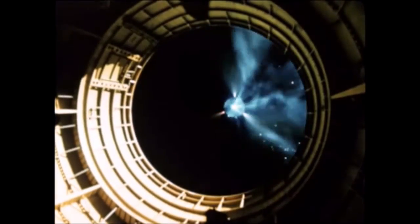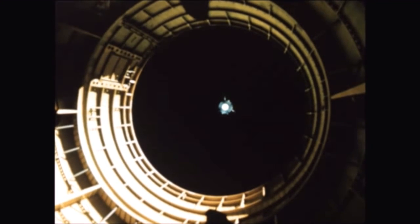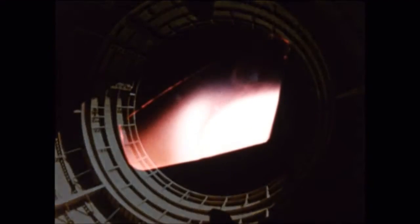The J-2 engine performed satisfactorily and overall data indicated good vehicle performance. The emergency detection system, operating in closed loop and operational for the first time, performed as planned. After the 22-ton Apollo spacecraft separated from the remainder of the vehicle, the spacecraft guidance and control system, also operational for the first time, was activated. Spacecraft reentry, photographed by a camera aboard the command module, was as planned.